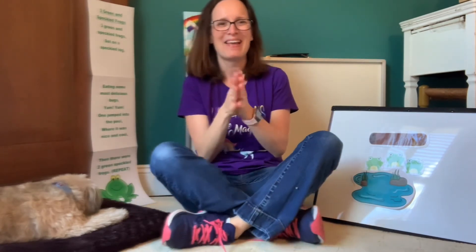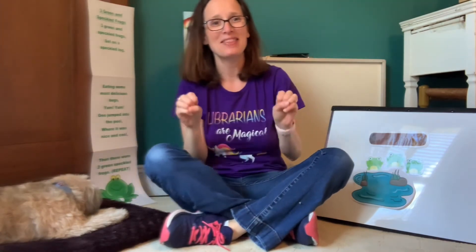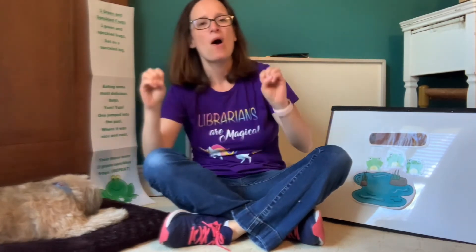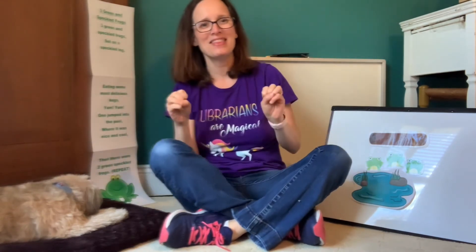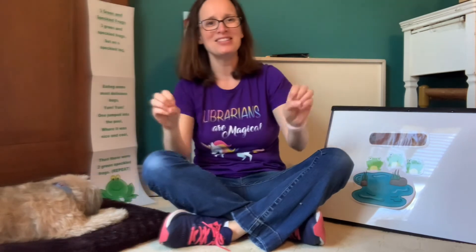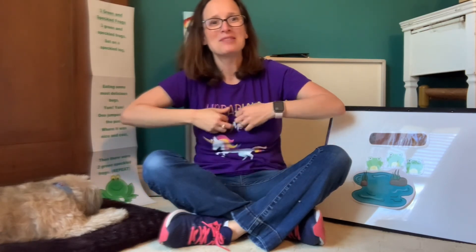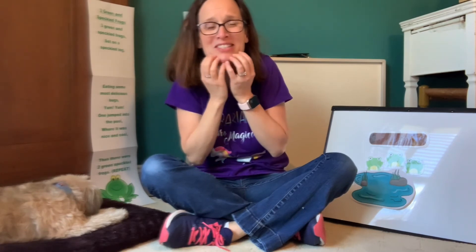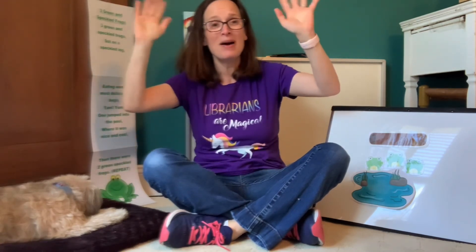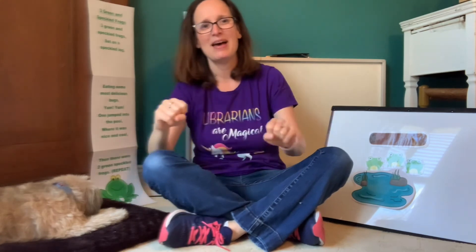Okay, my friends. It's time to sing our Open, Shut Them goodbye song. Look at all my friends at home — open and close their hands just like this. Here we go. Open, shut them. Open, shut them. Give a little clap, clap, clap. Open, shut them. Open, shut them. Lay them in your lap, lap, lap. Creep them, creep them. Slowly creep them right up to your chin. But do not let them in. Open, shut them. Open, shut them. Raise your hands up high. Open, shut them. Open, shut them. Time to wave goodbye.